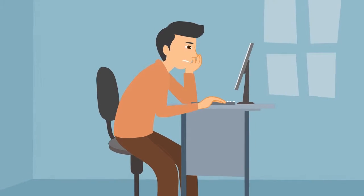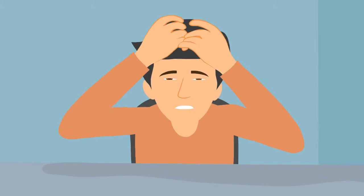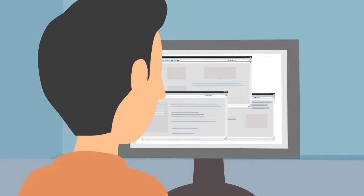Ugh, what a headache. John found himself lost in the search. But hey, we've got a solution.